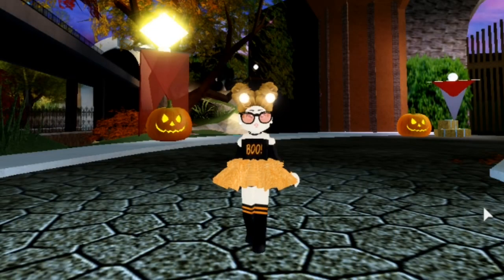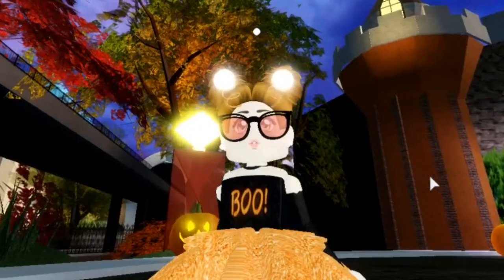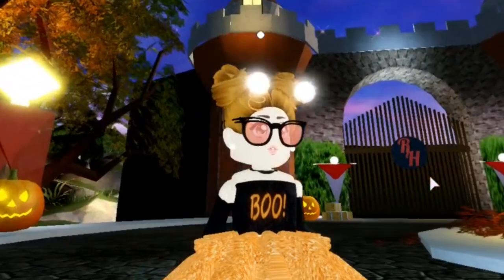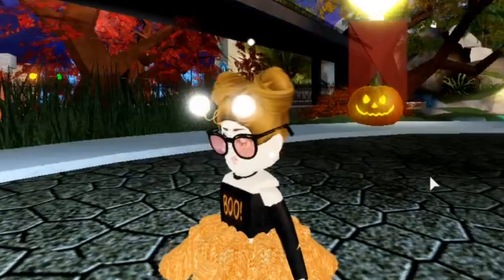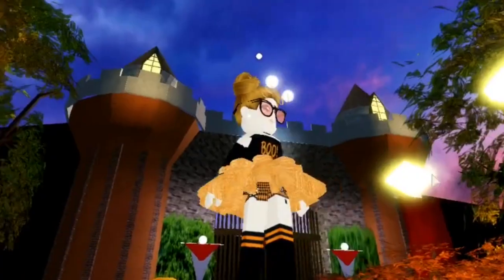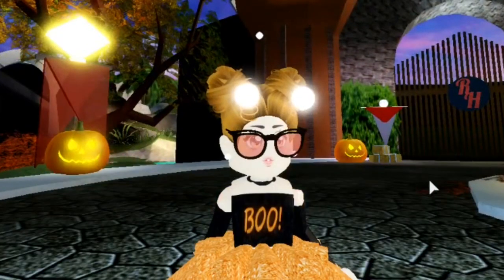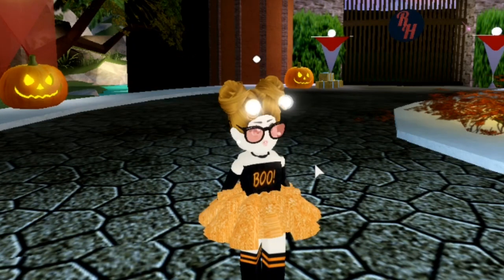So guys, here is the first outfit. Oh my gosh, I think it's so adorable — I love the glasses, and the shirt says 'Boo,' which is just so Halloween. I love those little buns, they're so cute. I'm very obsessed with this outfit. I also love the stockings — they're really cute — and just the sparkle on the skirt compliments it all. Most of these items come from the wheel, except for this skirt.